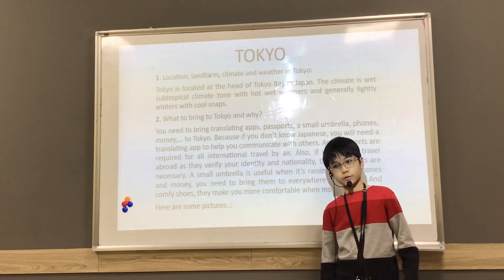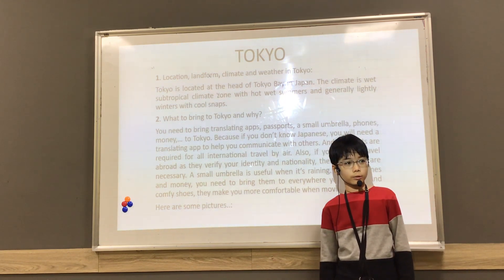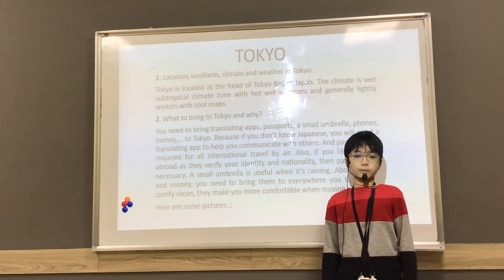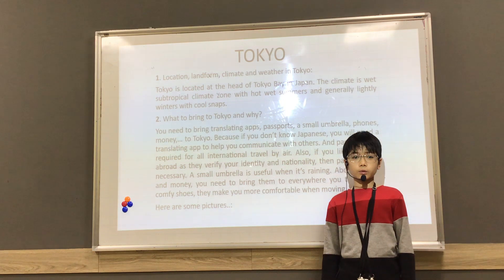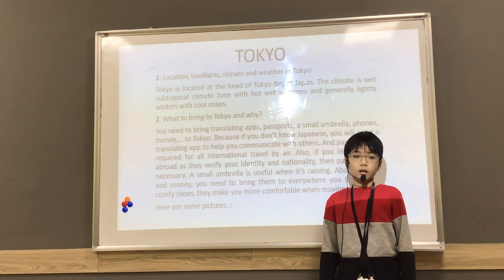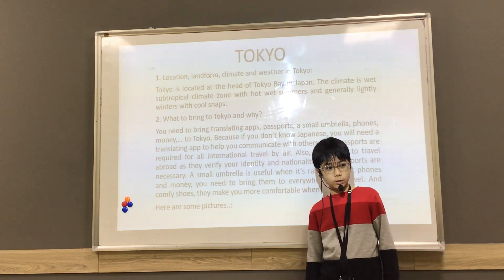It's the capital of Japan. First, I'm going to talk about location, landform, climate and weather in Tokyo. Secondly, I'm going to talk about things to bring to Tokyo and why. Thirdly, I'm going to talk about places to visit in Tokyo and cautions, and finally I'm going to talk about things I want to do in Tokyo.